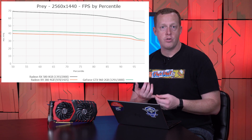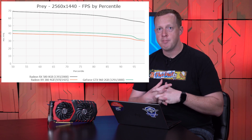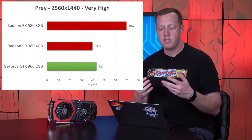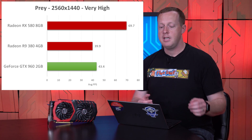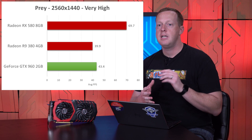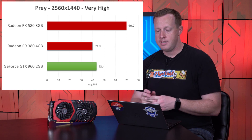The frame rates were dramatically higher. The RX 580 ran at 69.7 frames per second on average, while the R9 380 was 39 frames per second and the GTX 960 was 43. That's a difference of 74% — this card is 74% faster than the R9 380, and 60% faster than the GTX 960.